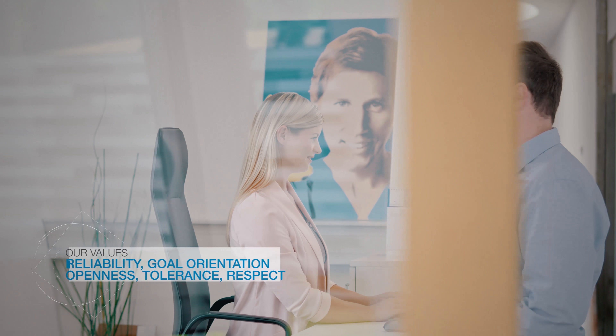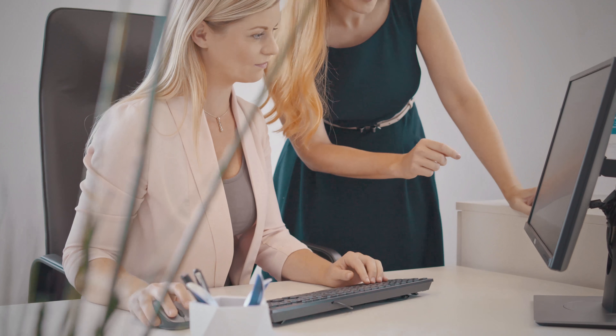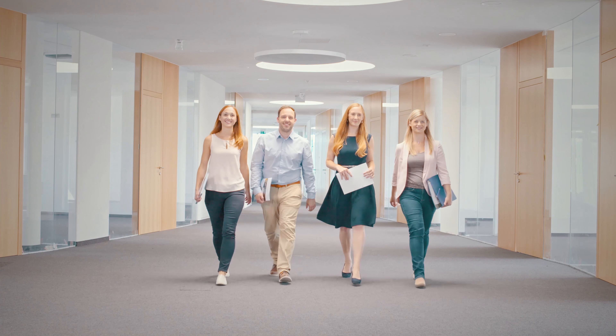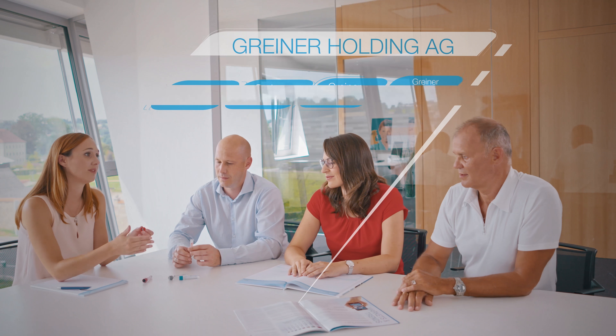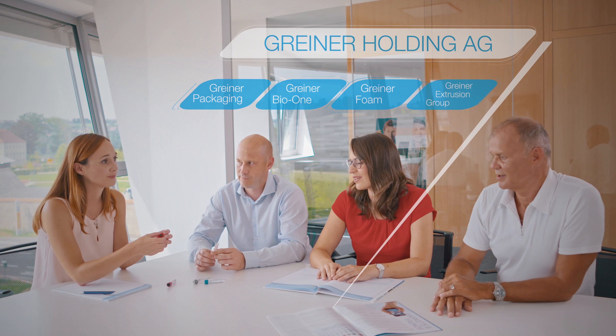Our values are reliability, goal orientation, openness, tolerance, and respect. We embody those values every day in our interactions with customers and colleagues. Greiner BioOne is part of the Greiner Group, a family business with German-Austrian roots.